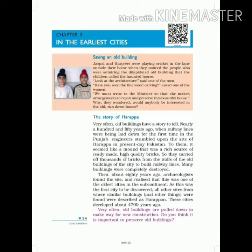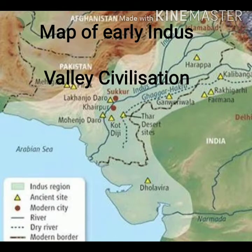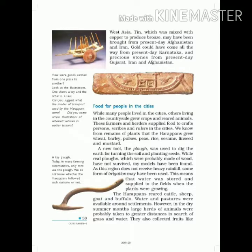Harappan Civilization was the most famous civilization of India. This is an early map of Indus Valley Civilization. Now we start our new video — this is the second part. The first part you will find on the channel.